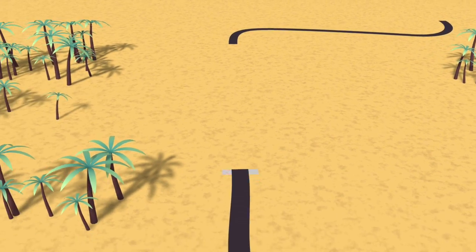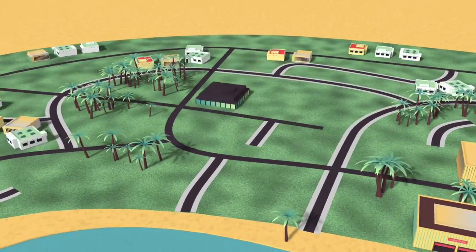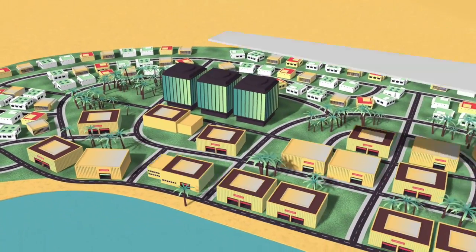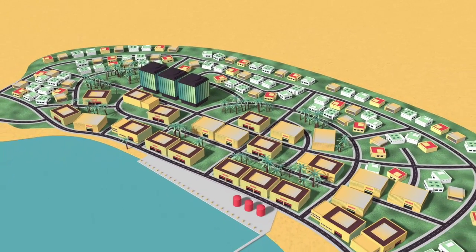Djibouti's Free Trade Zone was created with one overriding goal: to bring about a sea change in the way that Africa does business, in an environment that allows trade and commerce to flourish.